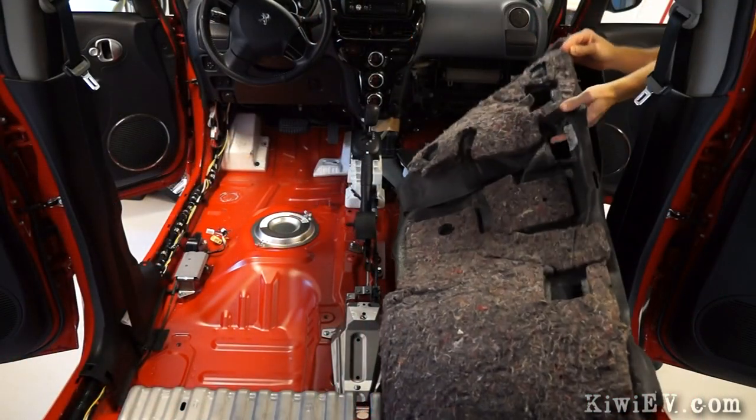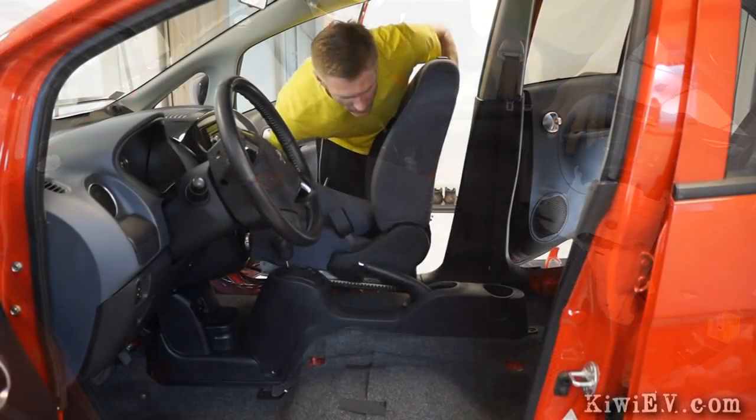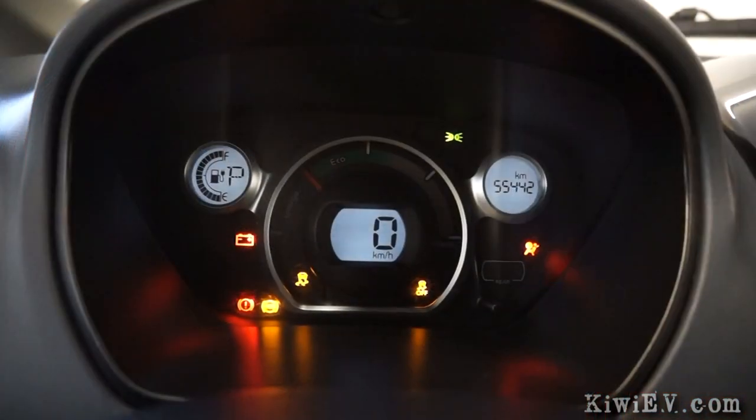And with the carpet dry, I put it back in, reassembled the interior, and discovered that I'd created a whole new problem.